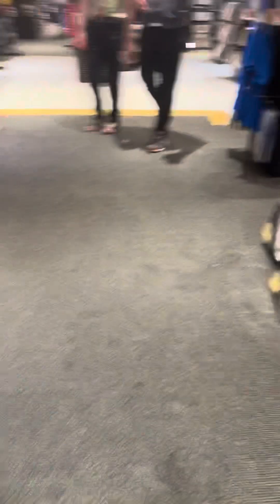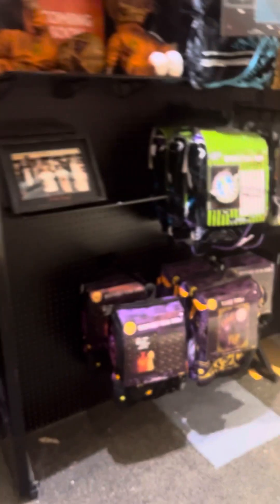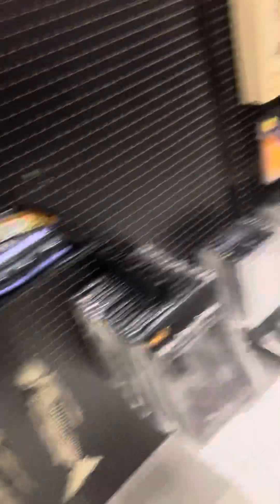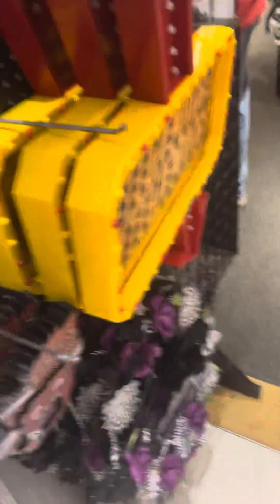First small Spirit store ever. Let's go back to Beetlejuice because I forgot to try some of the things from Beetlejuice here. Here's the sign right here — the Beetlejuice sign.